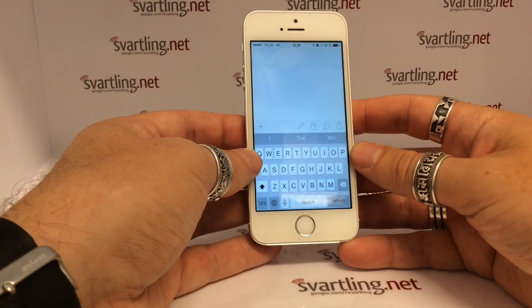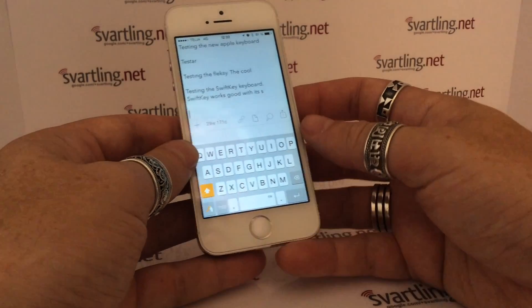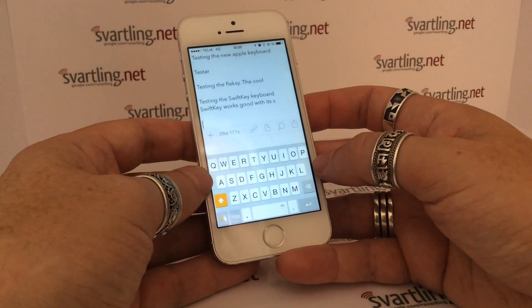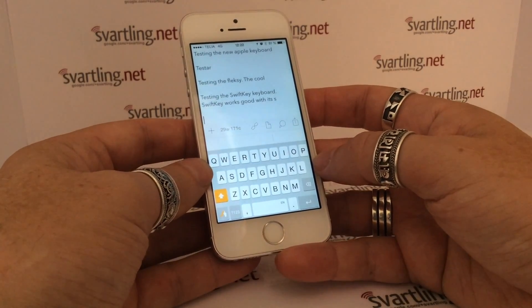Hi, Stefan Svartlinge from Svartling Network. The keyboard I would like to show you is Swipe — the more classic keyboard, the first keyboard with swiping.